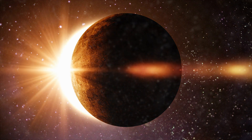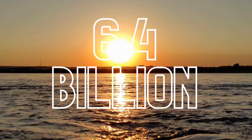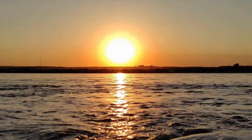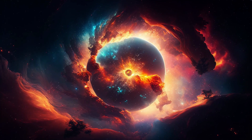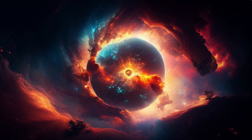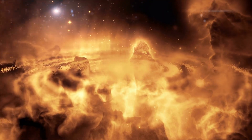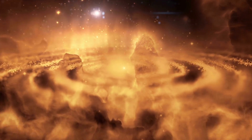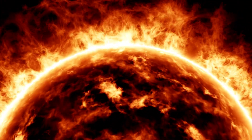Picture this: a celestial body, our sun, that's been burning for 4.6 billion years and still has a good 5 billion years left. Born from a nebula of dust and gas, the sun sparked into life through the process of nuclear fusion, turning hydrogen into helium, releasing light and heat in the process. This process has been ongoing for approximately half of the sun's life, a phase we call the main sequence.